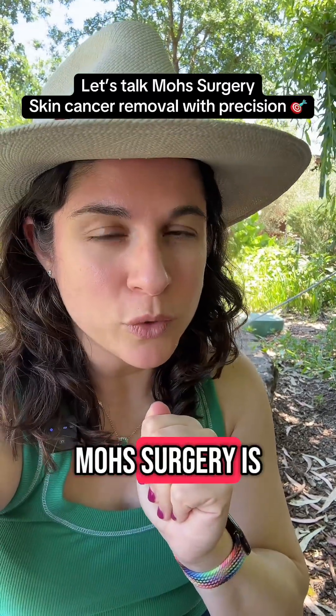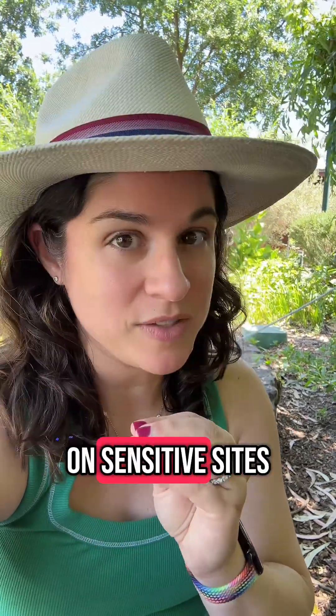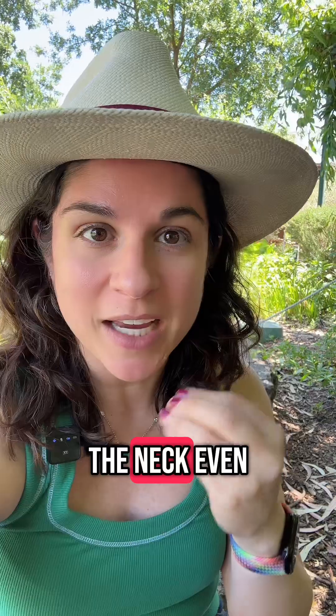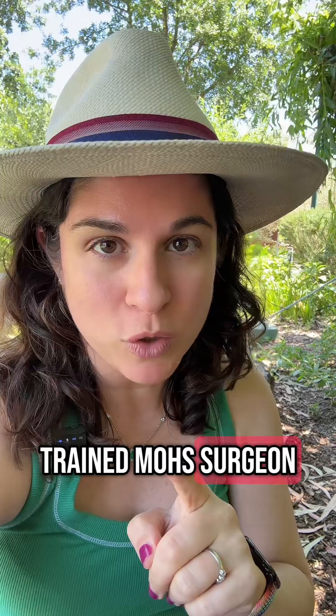Let me tell you why Mohs surgery is the gold standard treatment for skin cancer removal on sensitive sites like the head, the neck, even the backs of the hands. I'm Dr. Schneider — a board-certified dermatologist and a board-certified and fellowship-trained Mohs surgeon.